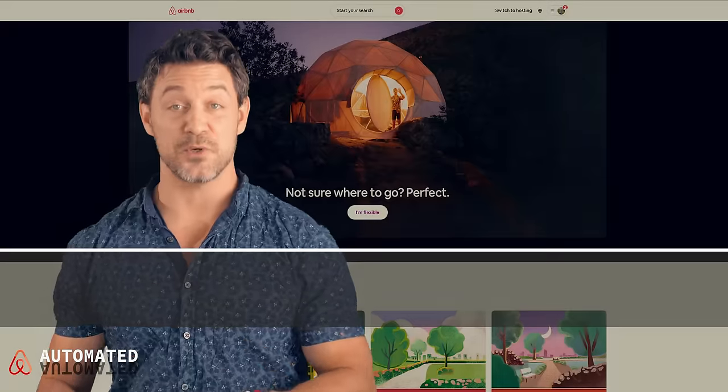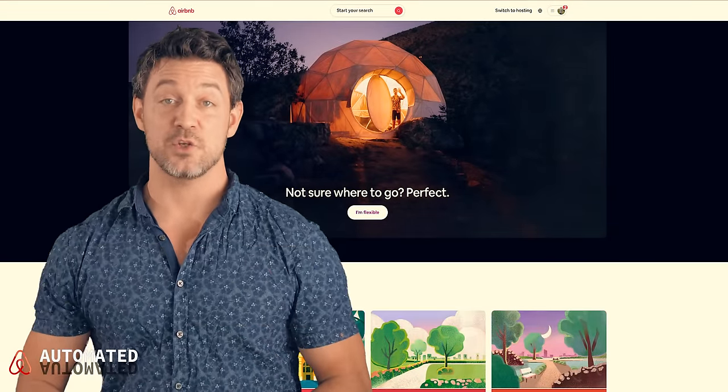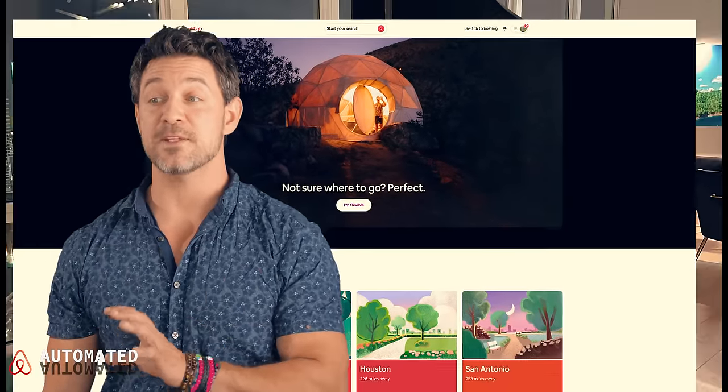I'm going to cut right in and start showing you some screenshots of what Airbnb is doing now. You may not know, but Airbnb has completely changed the front end of their search experience for travelers. It used to be where they just automatically populated listings that they thought were interesting all over the world. But because of COVID, they've changed their strategy, and this is highly significant.